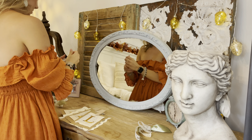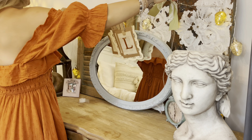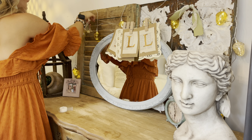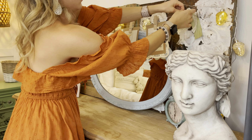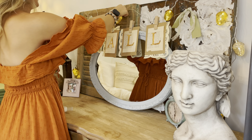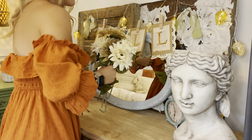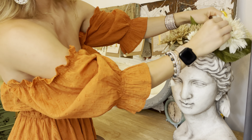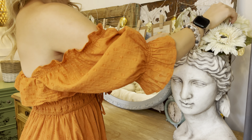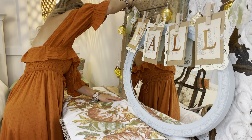I just used some thrifted doilies as the background that sort of frames it in. I used some brown cardstock, tore out some book pages, and then used some copper colored cardstock to write out 'fall.' I think it turned out so perfect and it's a cheap and easy way to add more decor.